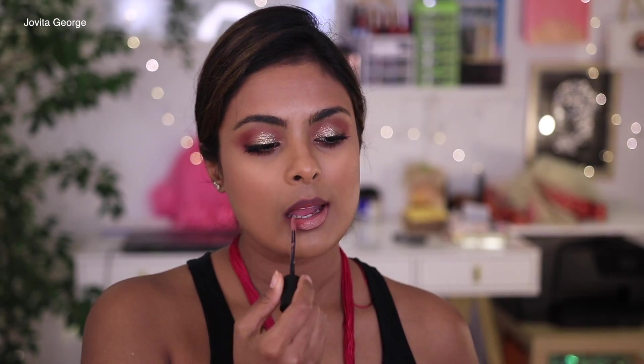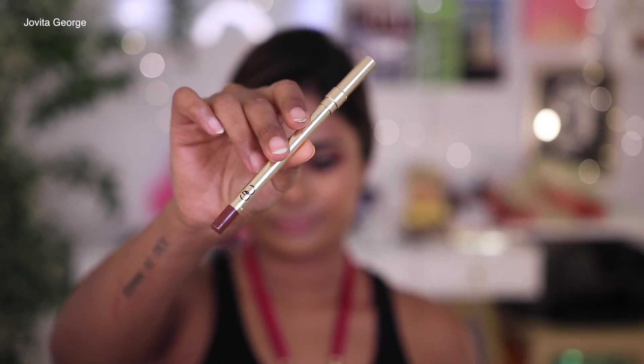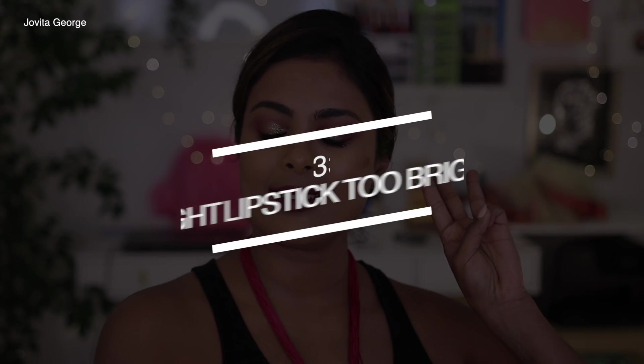Lipstick problem number two is buying a lipstick that is way too light for your skin tone, and this is far too common for us brown girls. It looks like we drank chocolate milk and forgot to wipe our lips — not a cute look. The solution is easy: invest in a nice dark brown lip liner, line your lips with it, and then merge in your too-light lipstick.